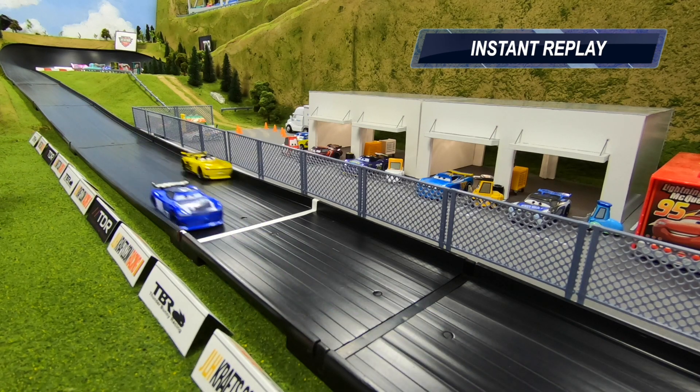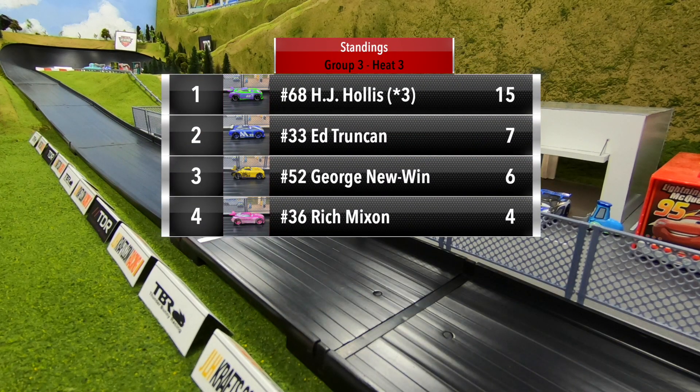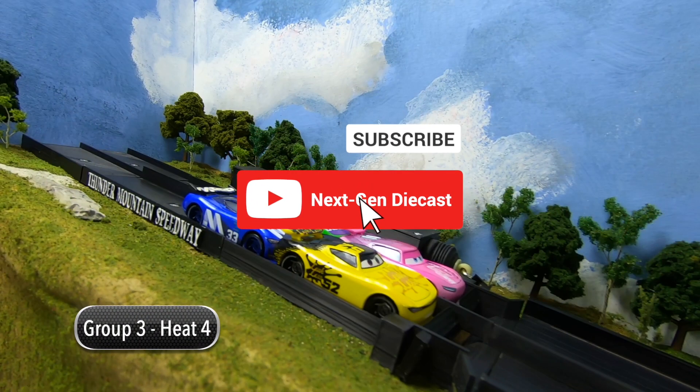With that win, HJ Hollis has clinched a spot in round two. HJ Hollis with 15 points, an eight-point lead over Ed Trunking. George Newwin with six points and Rich Mixon in fourth with four points. We've got one more heat to go in group three.